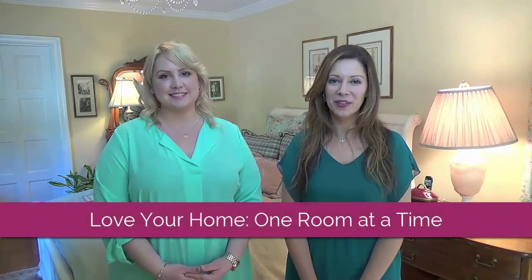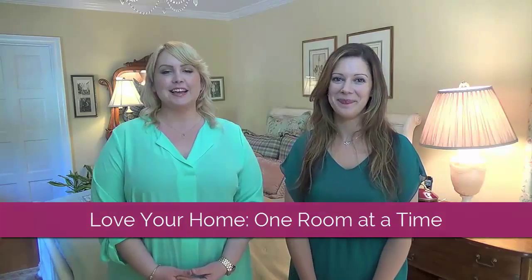My name is Krystal Ferguson and I'm from Space to Love. And I'm Michelle Powell from Some Like It Organized. Today we're going to bring you our new video series called Love Your Home One Room at a Time. We've been in the organizing industry for a while now and realized being organized just isn't enough, so we decided to combine organizing, feng shui, and design to revolutionize the way you feel about your home.